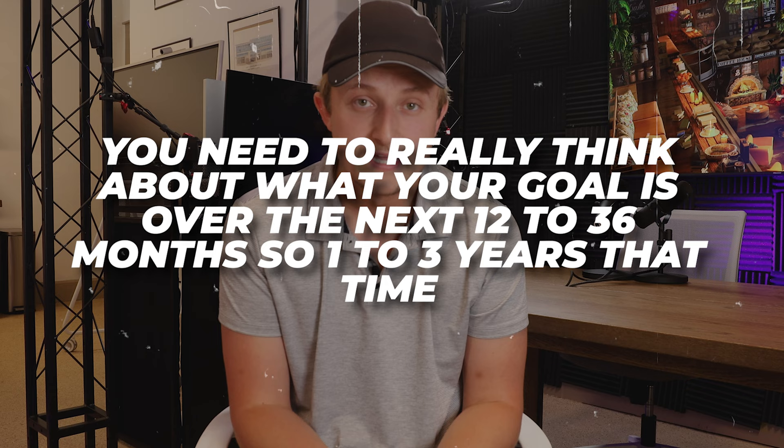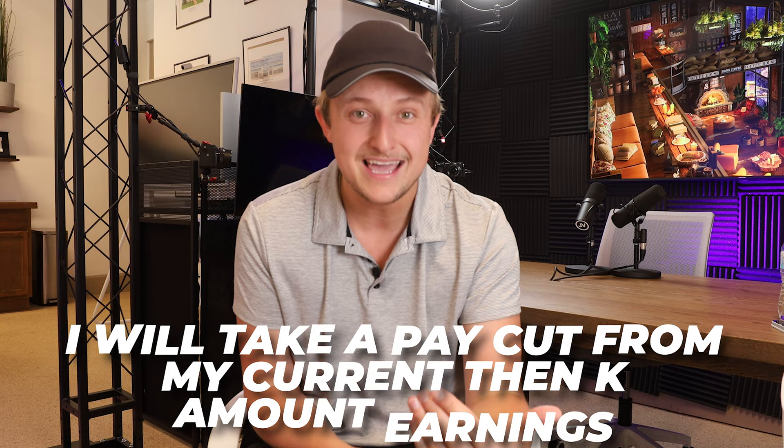A lot of people think they just have to grow their top line — that's all that matters. While it's true you need a big enough top line to support a bottom line, that's not the only thing to focus on. You need to really think about what your goal is over the next 12 to 36 months. Are you wanting to make as much money as possible right now, or are you willing to take a pay cut from your current $10,000 a month to make $6,000 or $7,000 in order to, three-plus years out, make more money?